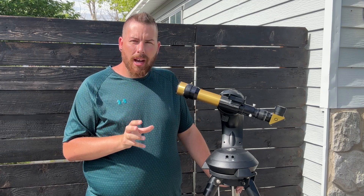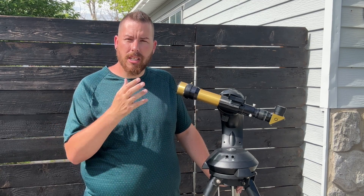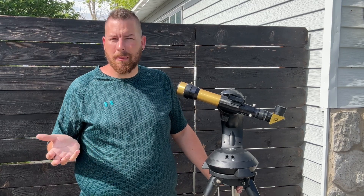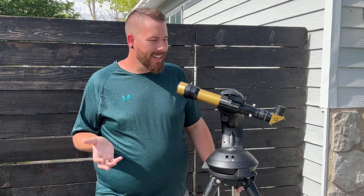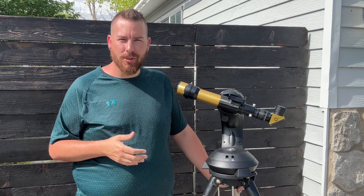Eyepieces can be bought specifically designed from Coronado or from certain solar telescope manufacturers, specifically designed for solar telescopes. I personally have never noticed that much of a difference — some people have, but that's just my opinion, so take it for what it's worth. You can experiment on your own and see what you like and what looks better to you.